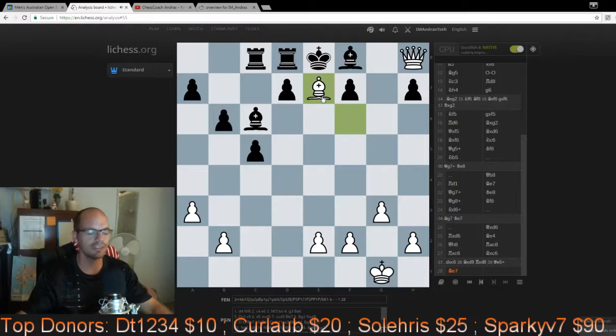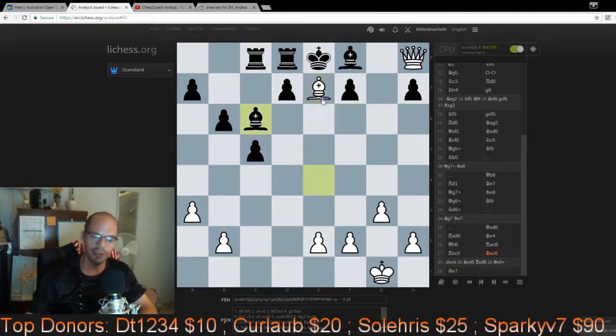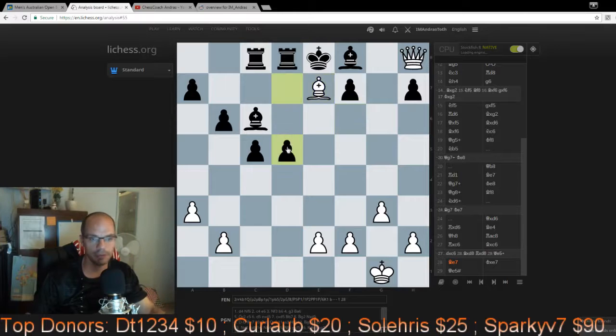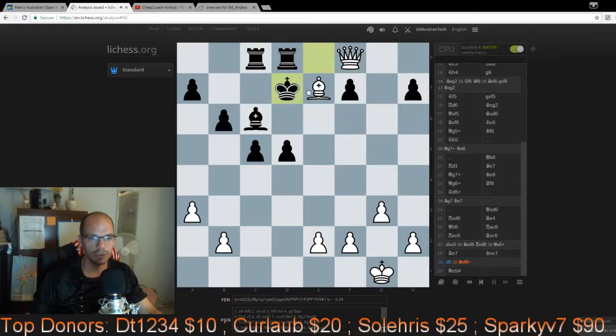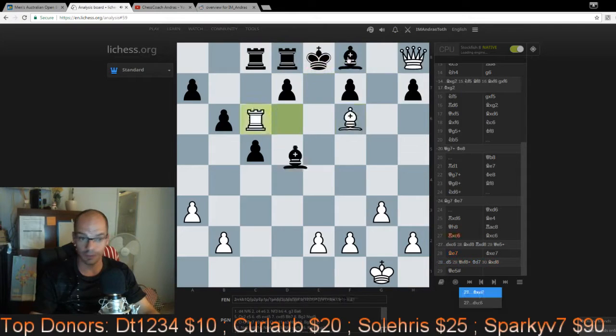But this is not the icing on the cake. The icing on the cake is that after Bxc6, white finishes the game with the stunningly beautiful Be7. This is just gorgeous — if you play a game of chess like this and end it like this, you feel like you can stop playing chess and are forever immortal. If Kxe7, the white queen alone delivers a beautiful mate. If black chooses not to take, they lose too much material and the game is in the pocket for white.